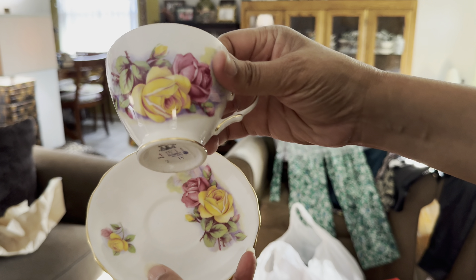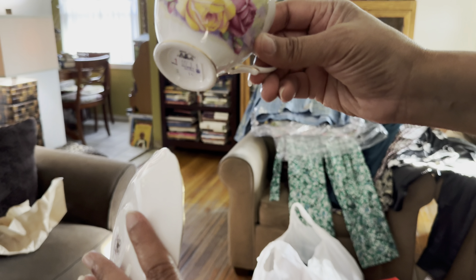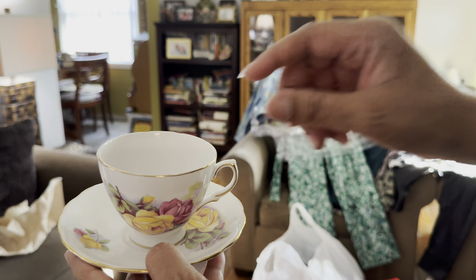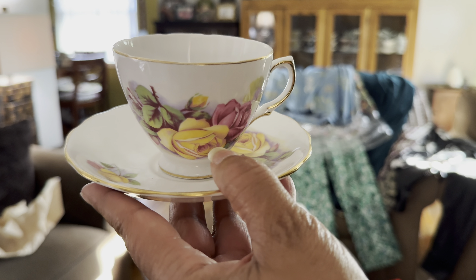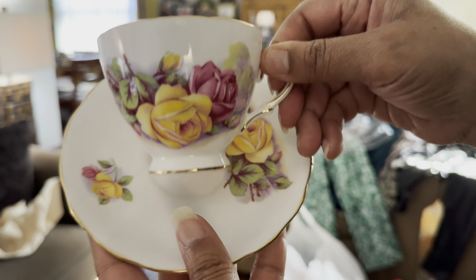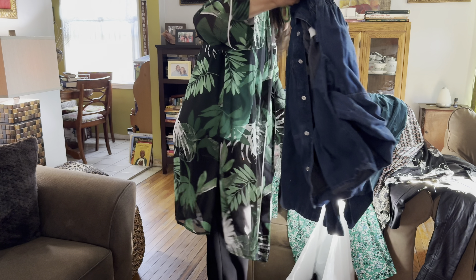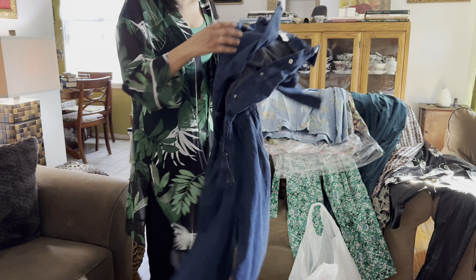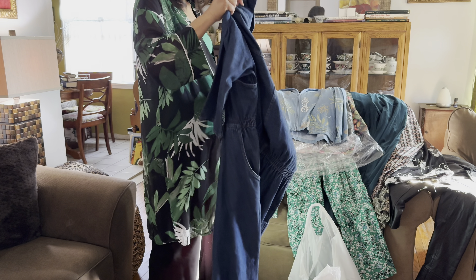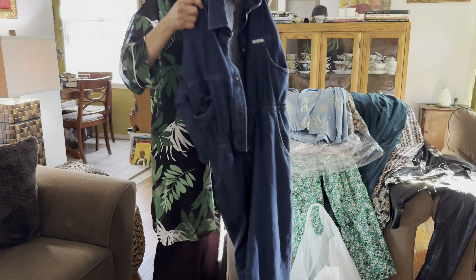And for all of my china lovers, I did find some Royal kit today. This is a pattern that I collect — I have several pieces. It's another one that has big, beautiful roses that I just love the colors of. And could not beat those prices — it was a dollar for the saucer and a dollar fifty for the teacup. They're a bit dusty and need to be washed, but aside from that they're in excellent condition.